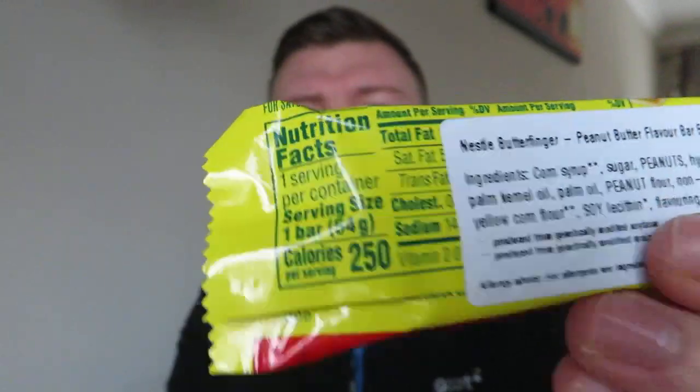250 calories per bar is a bit mad though. I don't know what a Mars bar is now, but that is quite a lot to me. It's a 54 gram bar.